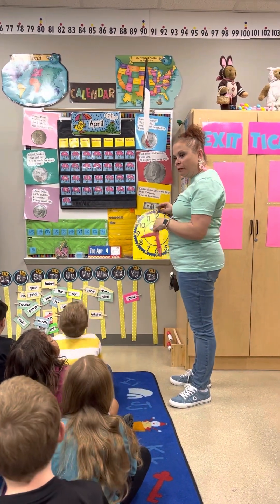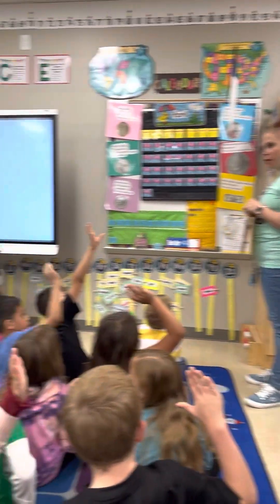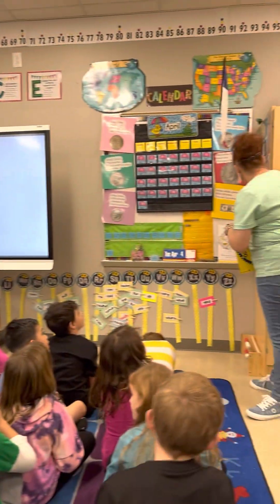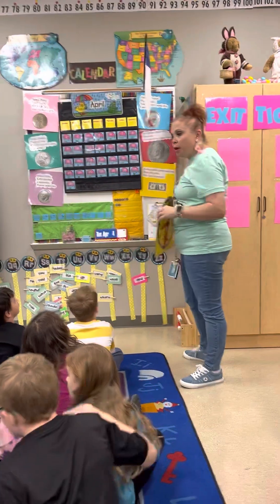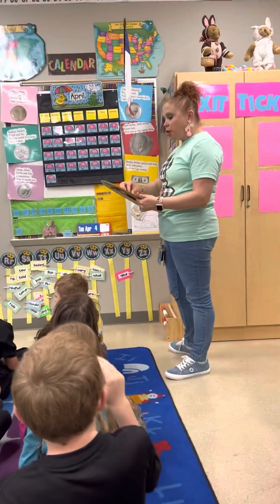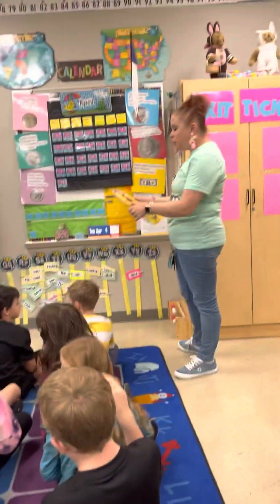What's our weather today? Raise your hand. What's our weather, Kyler? Raining. Definitely raining. All right, ready? We are marching in the rain, in the rain, in the rain. We are marching in the rain and splashing as we go.